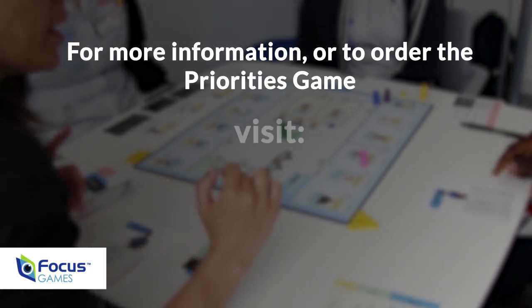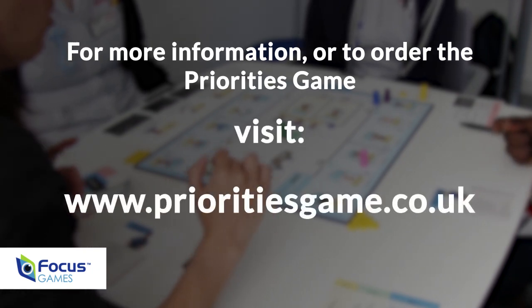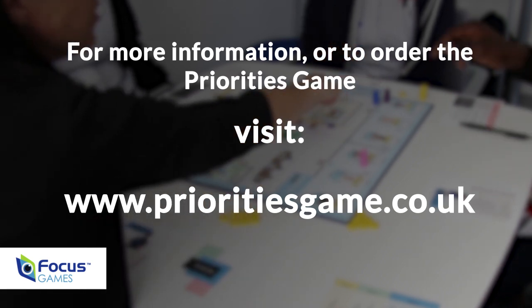For more information or to order the Priorities Game, visit www.prioritiesgame.co.uk